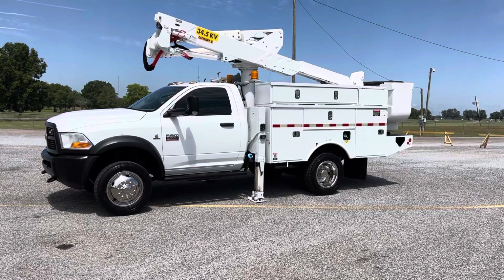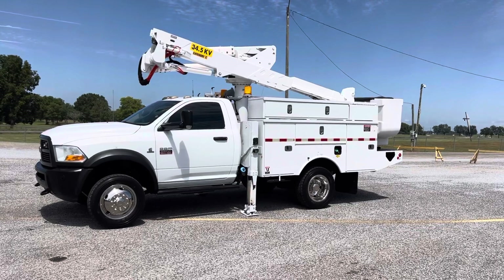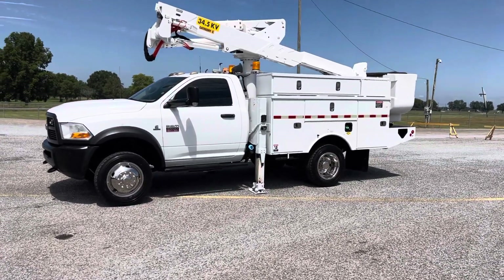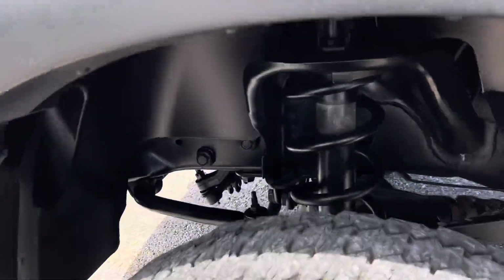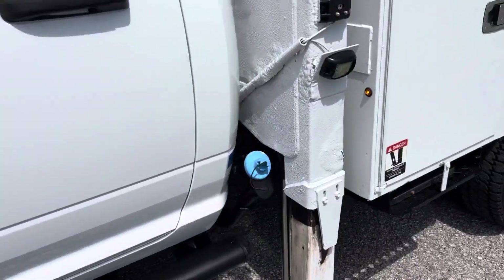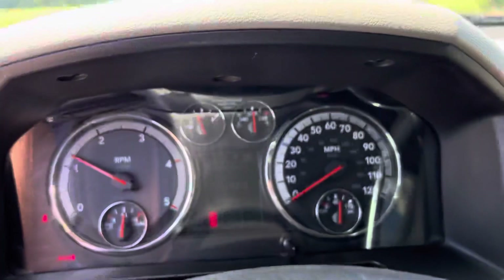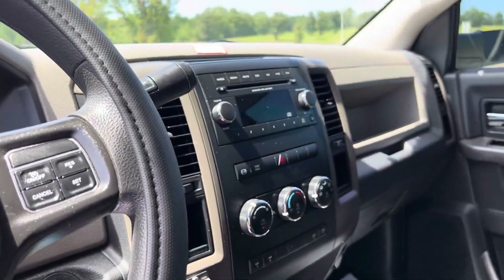It's got an Altec AT37G bucket with a pistol grip controller. It's got a nine-foot Altec service bed. We'll walk around and take a look at it. It has hydraulic outriggers, power windows, power locks, and power mirrors. The truck has 14,200 hours on it and 219,000 miles.